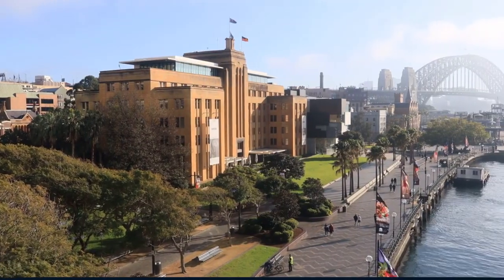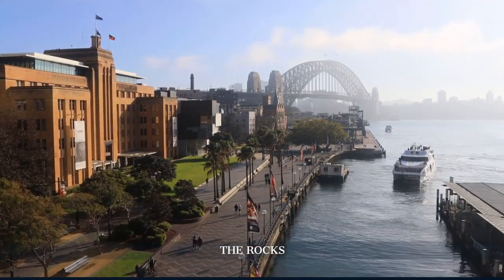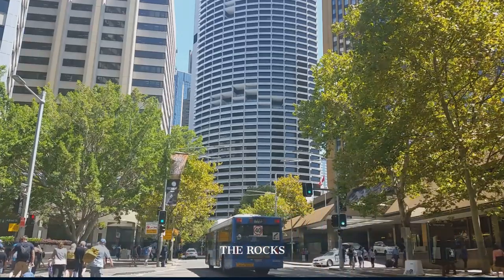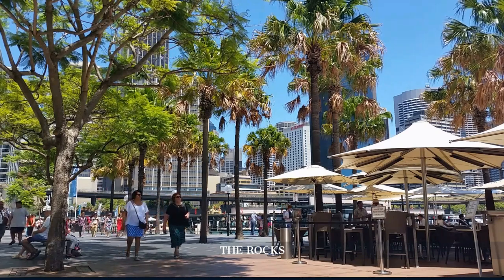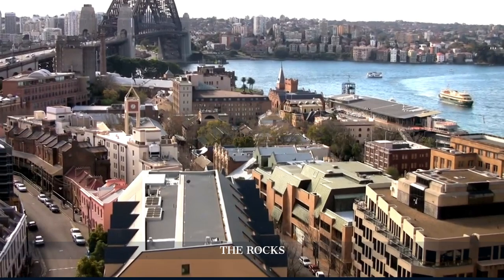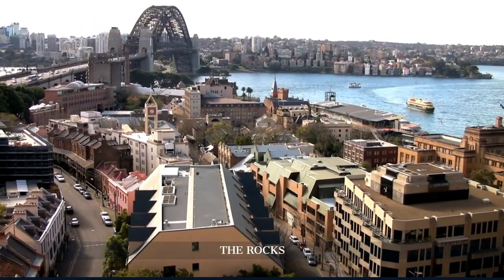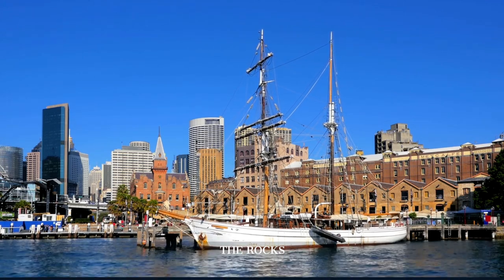From the architectural marvel of the Opera House, we stroll to the Rocks, Sydney's oldest neighbourhood. With its cobblestone streets and historic buildings, the Rocks tells the story of Sydney's early convict settlement. Visit the Rocks Discovery Museum to delve into the area's fascinating past, including tales of the indigenous Gadigal people and European settlers.